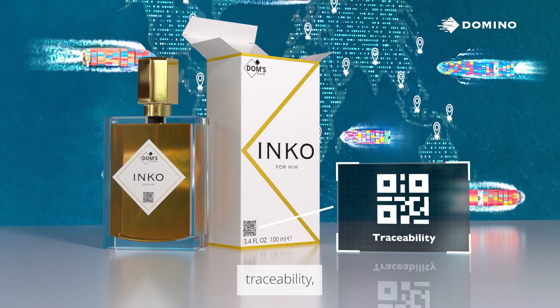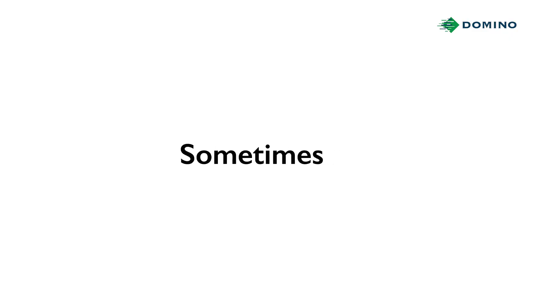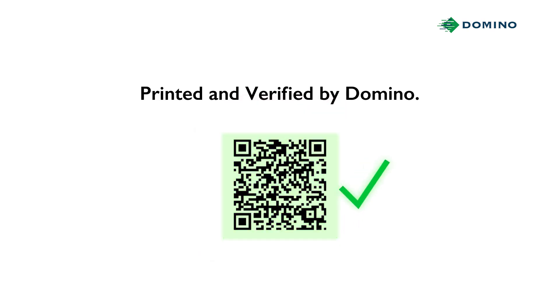Sometimes one change changes everything. QR codes powered by GS1, printed and verified by Domino.